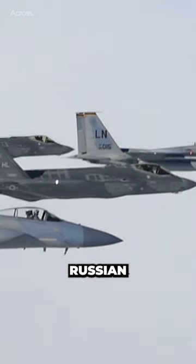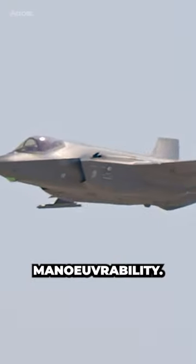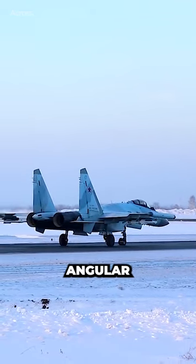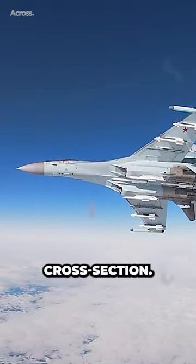The design of American and Russian jets differs significantly. American jets, such as the F-35, have a more rounded and streamlined appearance, optimized for stealth and high-speed maneuverability. Russian jets, such as the Su-35, have a more angular and aggressive design, which allows for more excellent maneuverability and a smaller radar cross-section.